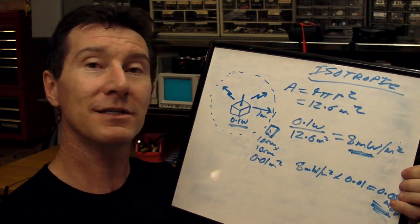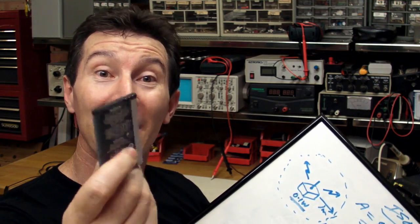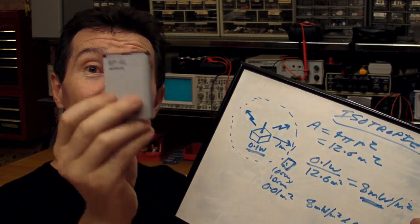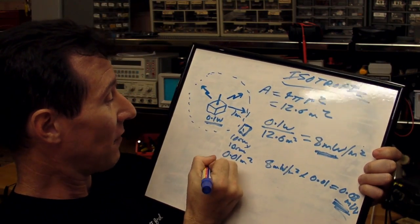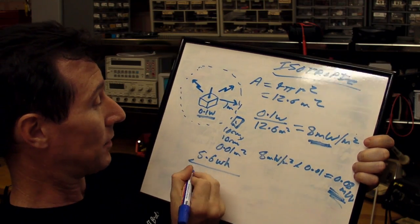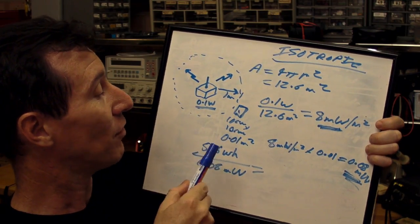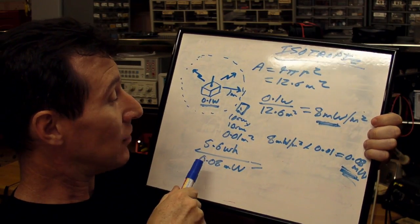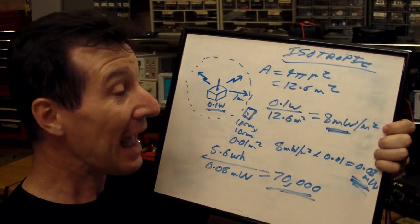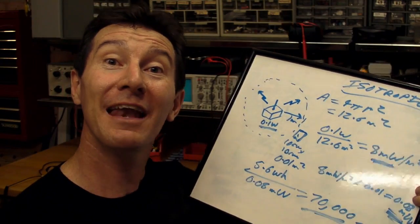I know what you're thinking — this thing's designed to sit there for a long time and charge up. Well, let's see how much charge we need. Let's take my Nokia E71 battery as a typical example. This has a capacity of 5.6 watt-hours. So, 5.6 watt-hours divided by 0.08 milliwatts — to charge a 5.6 watt-hour battery at 0.08 milliwatts is going to take roughly 70,000 hours. That's eight years. It's absolute and utter bullshit.